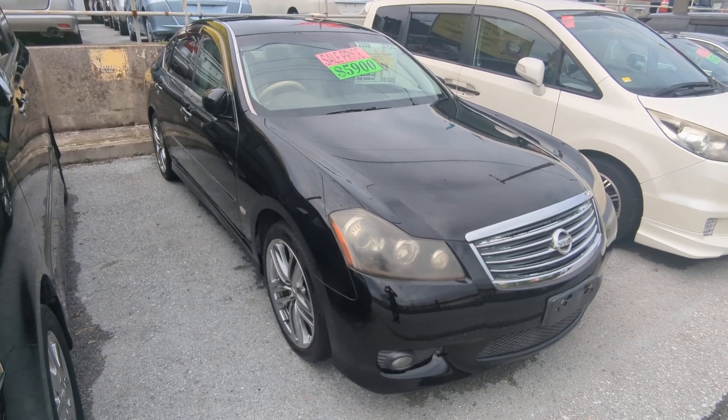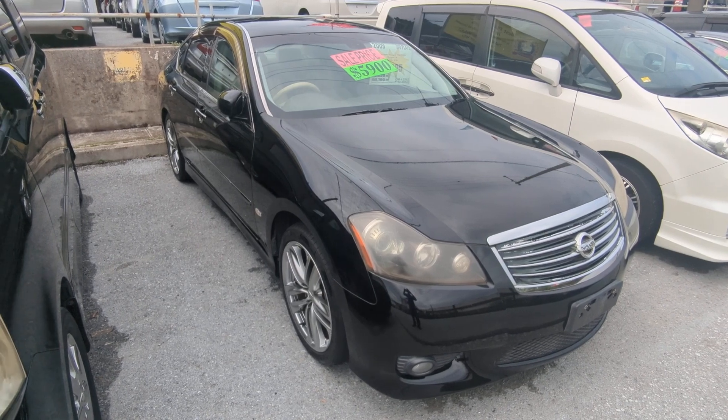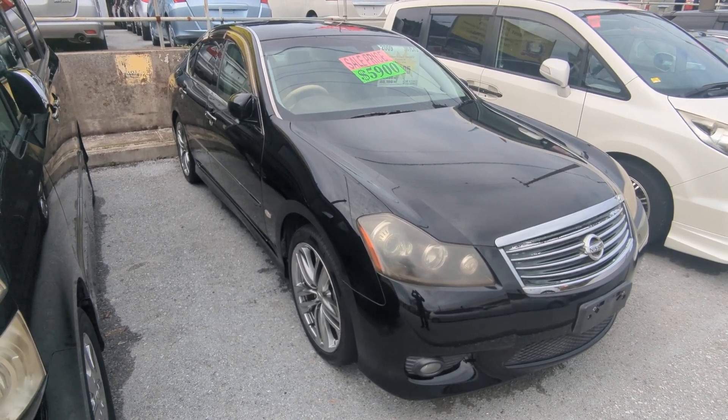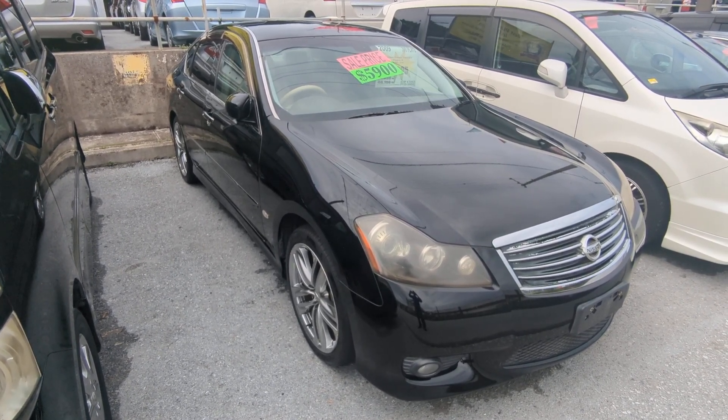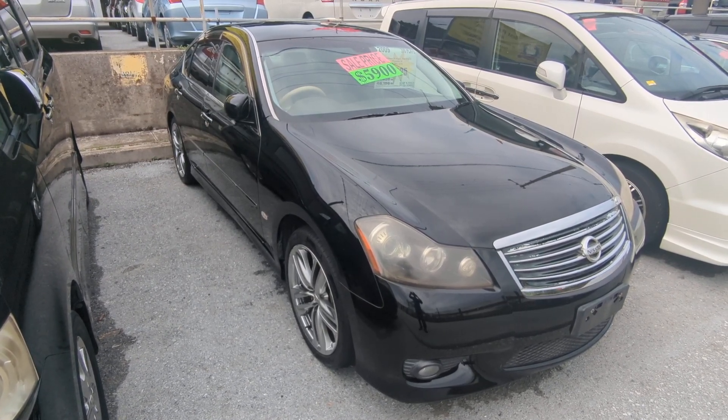Hey everybody, this is Don over with Johnny's Used Cars, voted the best place to buy a car in Okinawa by the military community of Okinawa. Today I'm showing you the 2009 Nissan Fuga 350 GT. It's got 74,000 kilometers on it, which is about 46,000 miles.